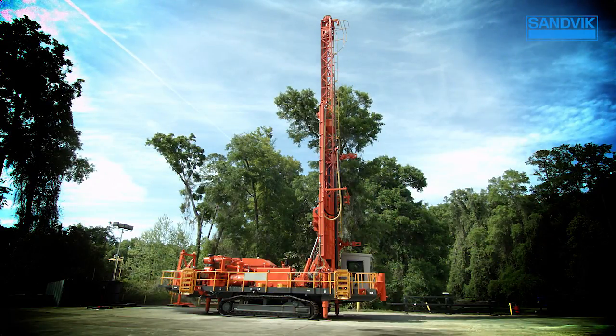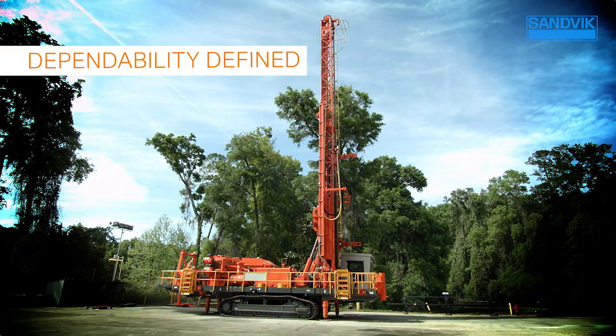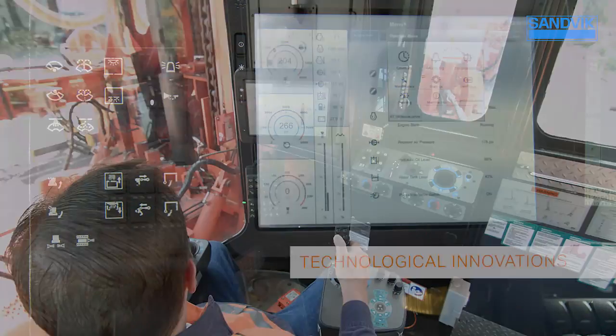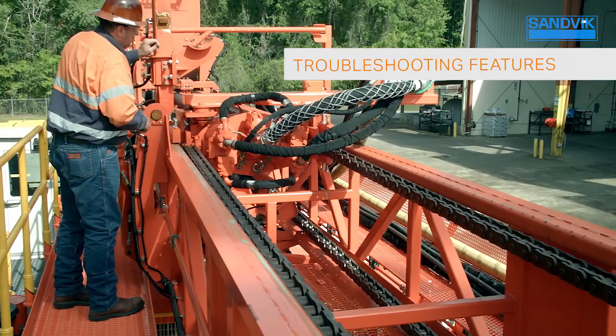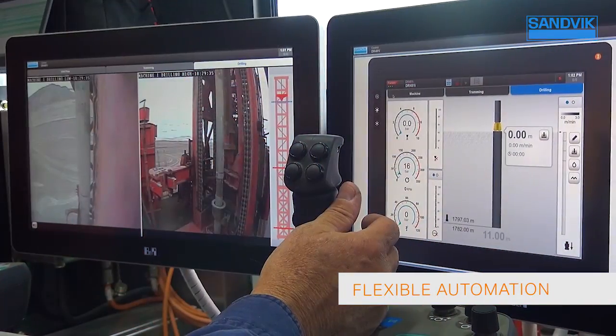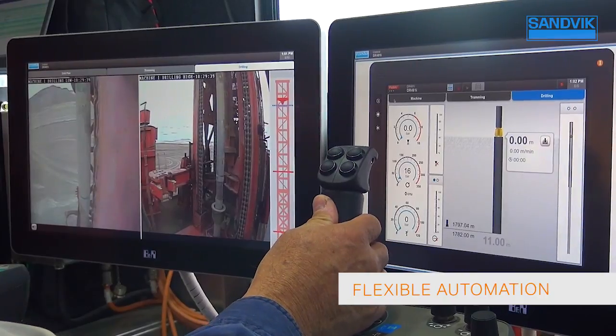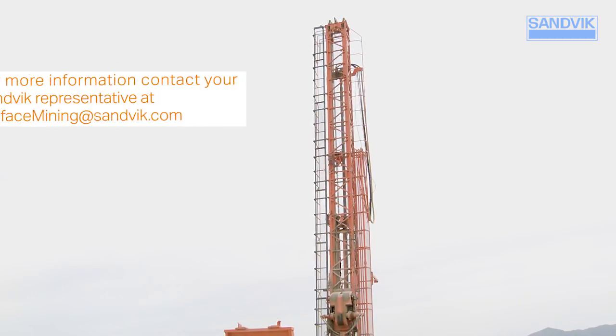The Sandvik DR412i Rotary Blast Hole Drill truly is dependability defined, with technological innovations, easy operations, troubleshooting features, and flexibility to add automation modules as your operational needs change. For more information, contact your Sandvik representative at surfaceminingatsandvik.com.